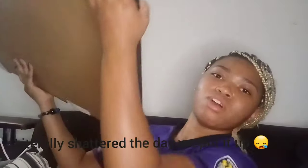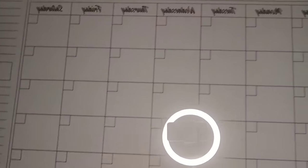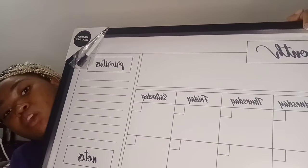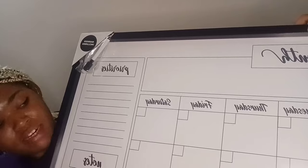Next is a big item — this is a huge calendar. I don't know how it's going to fit in my room, but we're going to make it work. It's probably going to go somewhere on my wall above my desk.